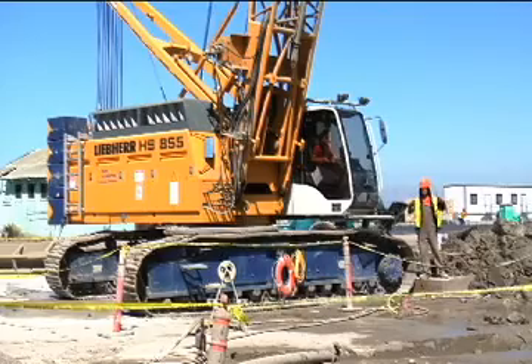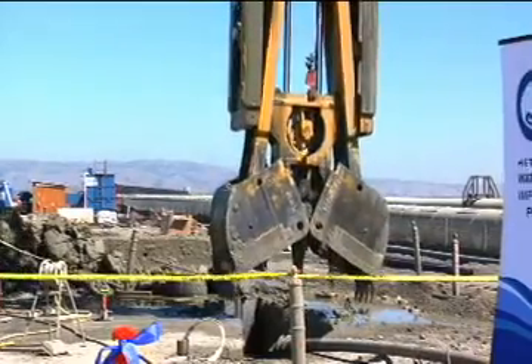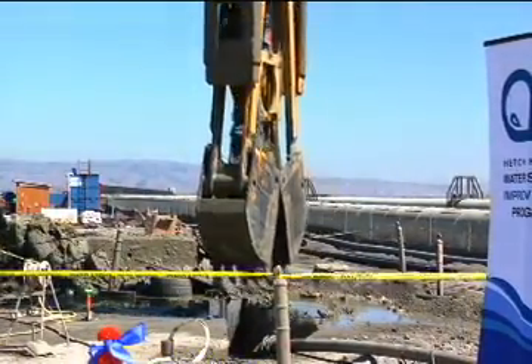We're putting in the diaphragm walls right now, and what you see being dug is 140 feet deep for a concrete panel to be poured in there. Jim Stevens is project manager for the contractor Michels/J.D. Coluccio joint venture, which won the contract with a bid of $215.3 million in November 2009.